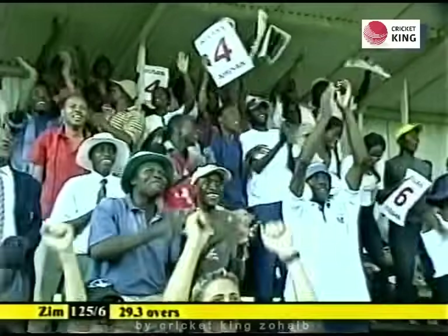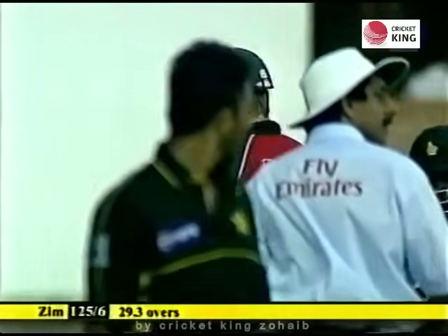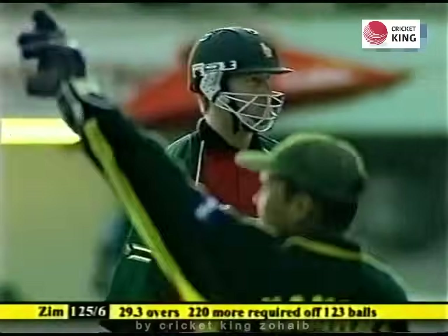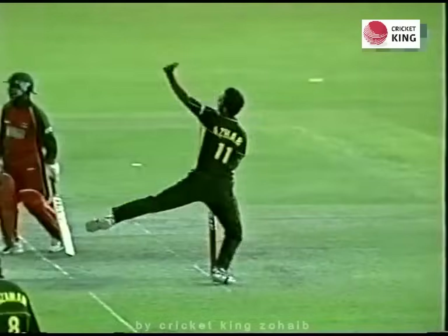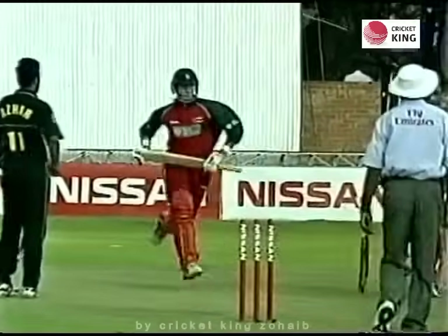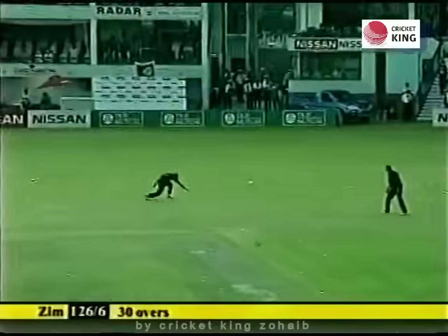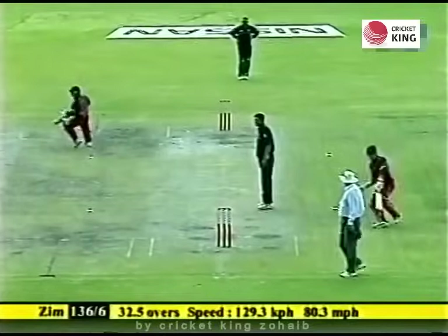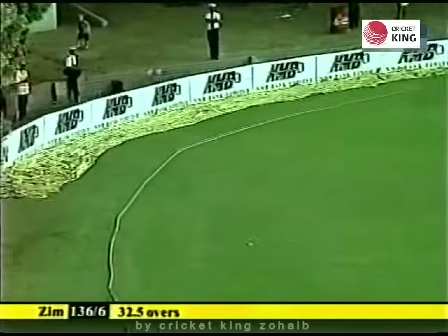The crowd has got something to cheer about at last — a real bright spot. Sean Irvin — it has been one excellent innings. Markham was looking for a Yorker but it turned out to be a full toss — it's been dealt ably by Sean Irvin. Four runs, that's his ninth boundary. But we are well behind the required run rate.